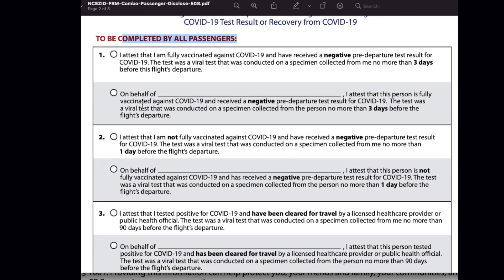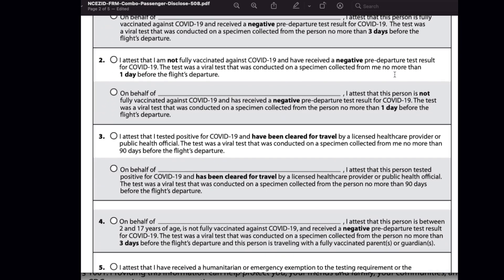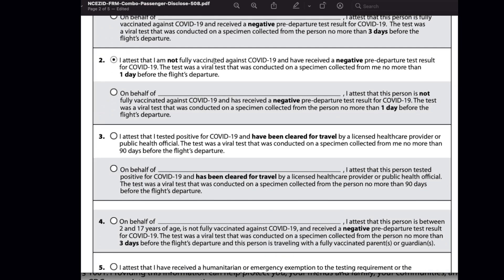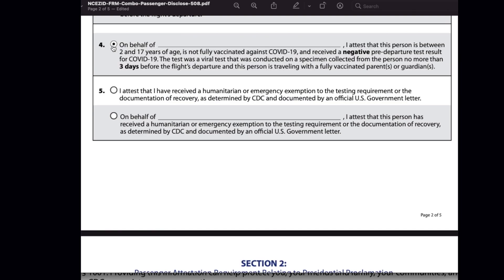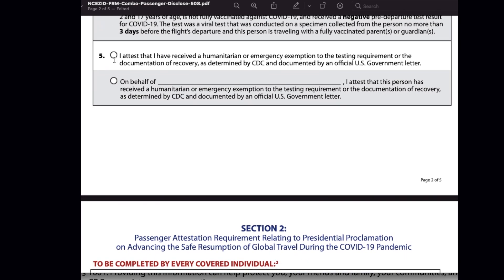To give an overall picture of the options: Option 1 is if you are fully vaccinated and received a negative test result taken three days prior to departure. Option 2 is if you are not fully vaccinated and have taken a negative test one day prior to departure. Option 3 is if you have recovered from COVID-19 and have proof of recovery. Option 4 is if you are traveling with a child who is below 18 years of age. And Option 5 is if you fall under the humanitarian or emergency exception.